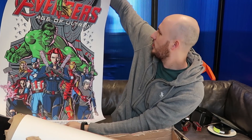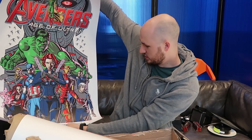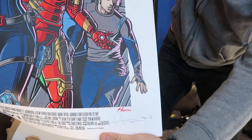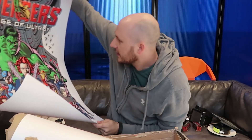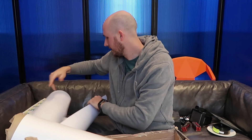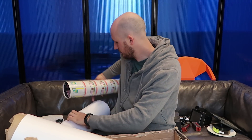Look at this poster, man - it's huge! Avengers: Age of Ultron. Check this out - oh my gosh, it's also signed! Who is this signed by? Let me know in the comments below. That's so amazing! This is a huge poster - I will have to actually hang it somewhere in the studio, probably, because this is super cool.